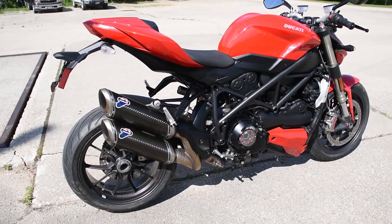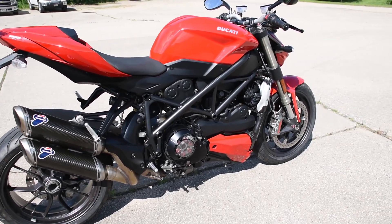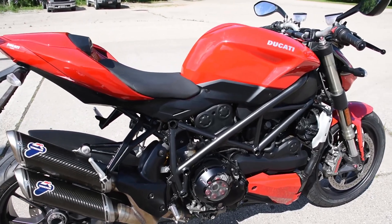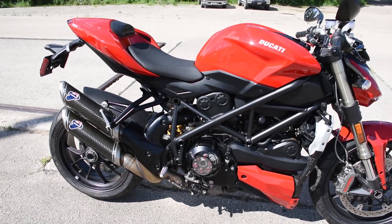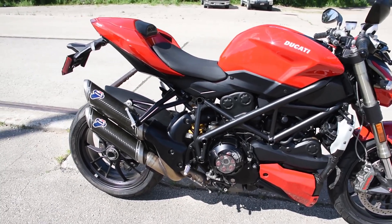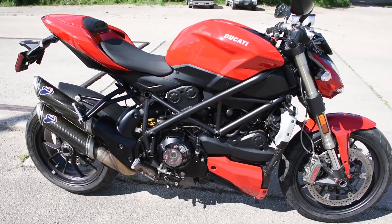In preparation for the sale, the cycle received a full Desmo service, including valve clearance adjustment, timing belts, spark plugs, oil change, flushes to the brake and clutch master cylinders, new tires front and rear, engine oil and filter. So a road-ready machine, very well appointed.